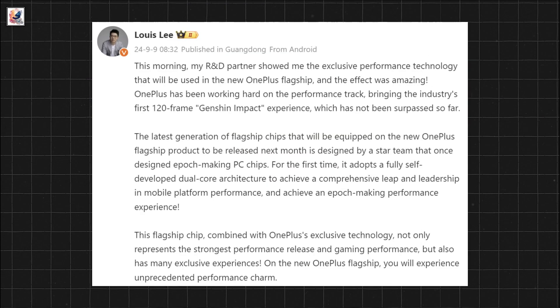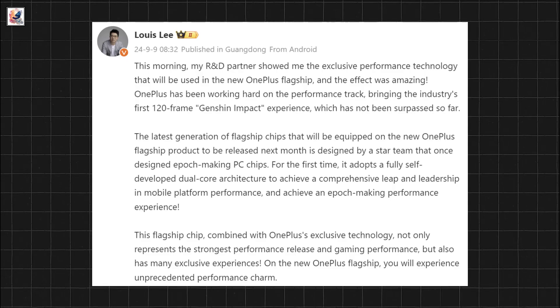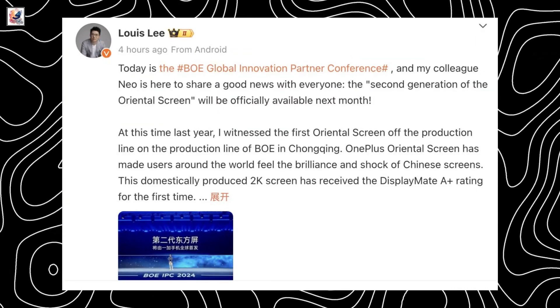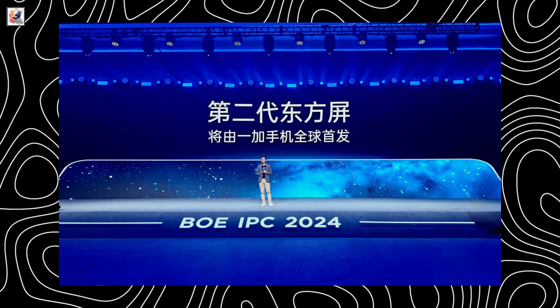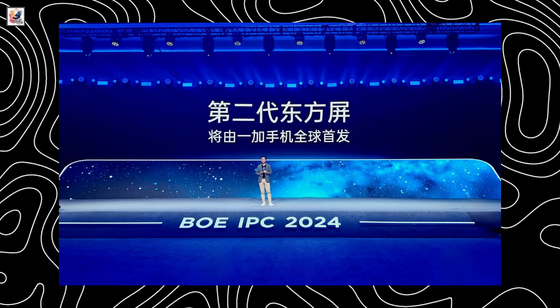Last week, OnePlus China President Louis Lee released a Weibo post to hint at the launch timeframe of the OnePlus 13. Additionally, Chinese display manufacturer BOE held the Global Innovation Partner Conference 2024 to announce the second-generation BOE X2 display launch in October.